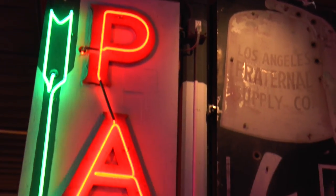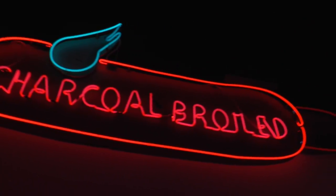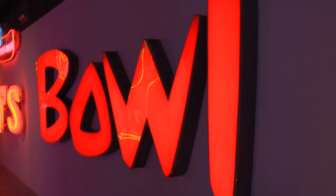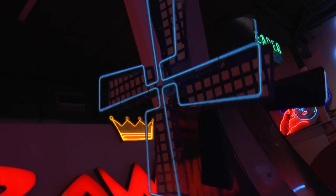We don't buy any pieces for the Museum of Neon Art — we don't have the budget to purchase these neon signs. Everything that you see in here has been donated. Some are on loan from private collections, including my own, believe it or not, but the Museum of Neon Art's collection is completely donation only.